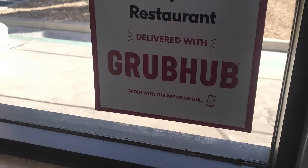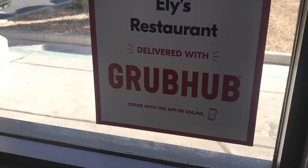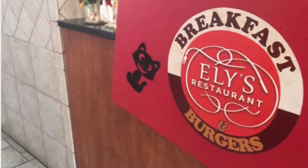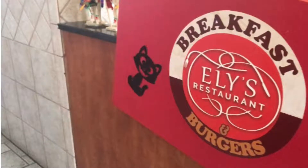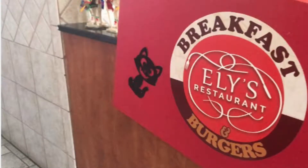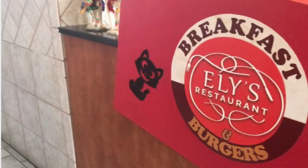If you guys are Grubhub people, they have 15% off your first order. I hope you guys enjoyed this video. If you'd like me to check out anything else in Henderson, let me know — leave it down below. I'll go take a look at it and try it out for you guys. You guys make it a great day.